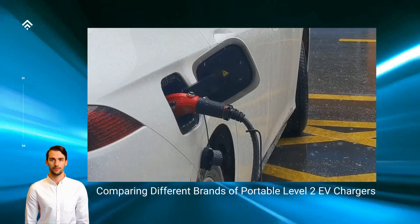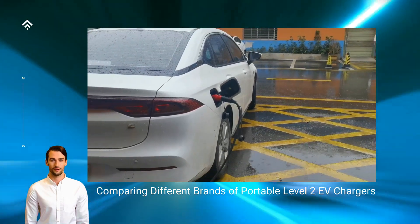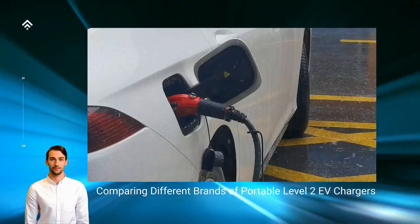Versatility and portability: unlike fixed or wall-mounted chargers, portable Level 2 chargers offer the freedom to charge your EV wherever a compatible power outlet is available. This versatility allows you to charge at home, work,